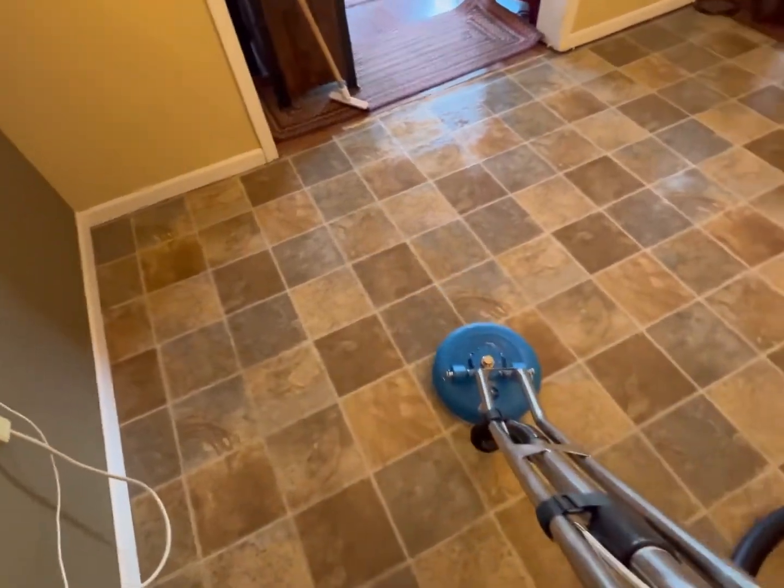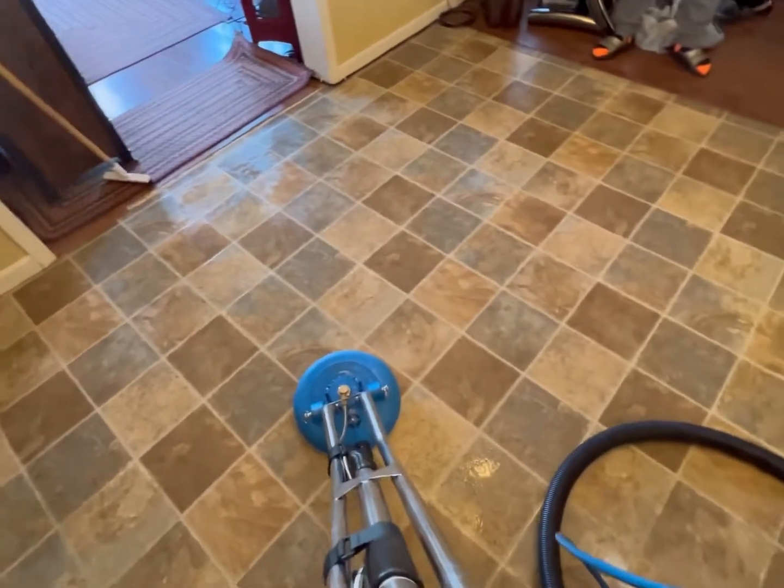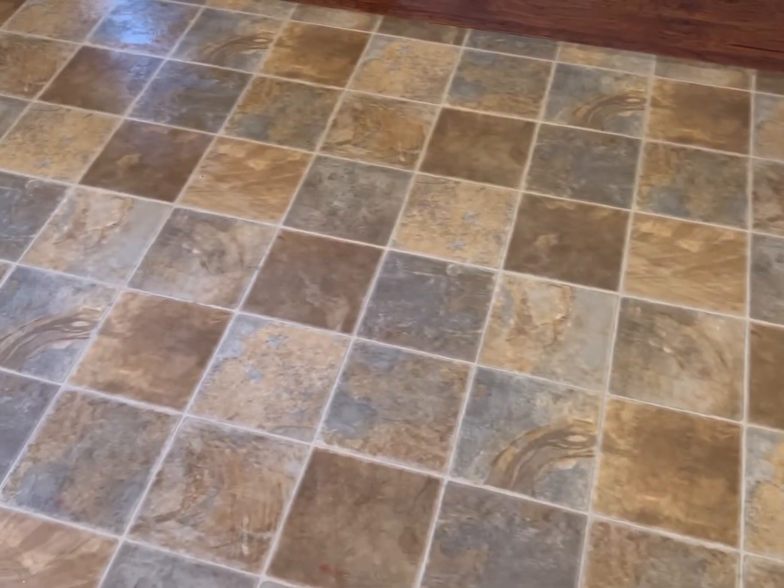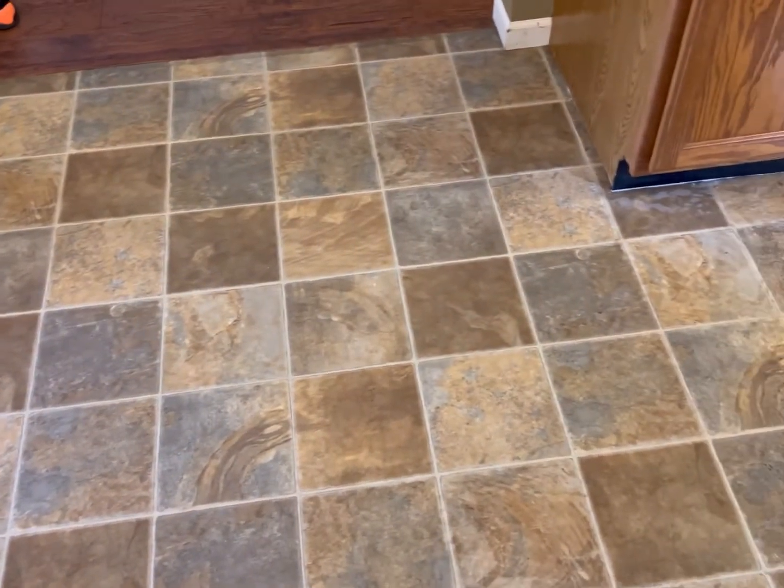All right guys, we just got done doing the tile and the client said 'Wow, she couldn't believe it.' Look at how white that is! Give A.O. a call — A.O., let's go!